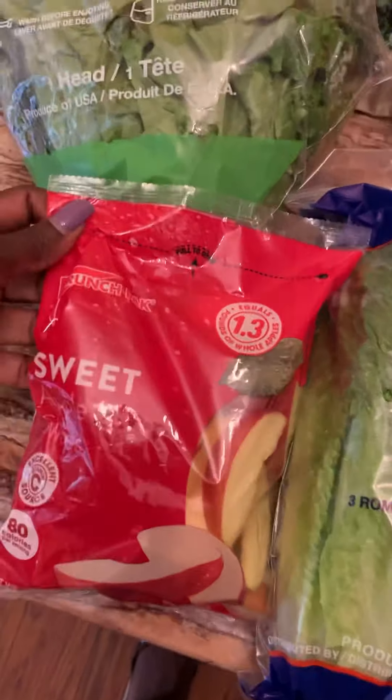I drink these when I really want a snack but don't really need to eat. I put them in cold water and just sip on them — they're only about 10 calories for the whole bottle. It might not be the best thing, but it definitely helps me when I just want to keep my mouth busy.